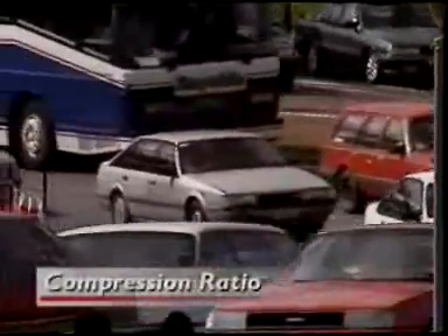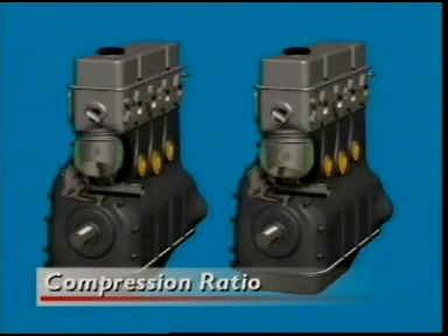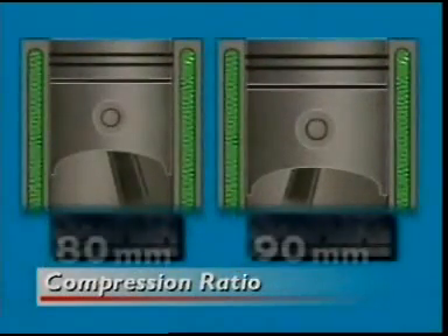An engine's compression ratio can be a guide to the power it can generate. It's not always obvious whether one engine is bigger than the other. The size of the engine block can be misleading — two blocks can be the same size, but one has cylinders bored out to larger volumes.